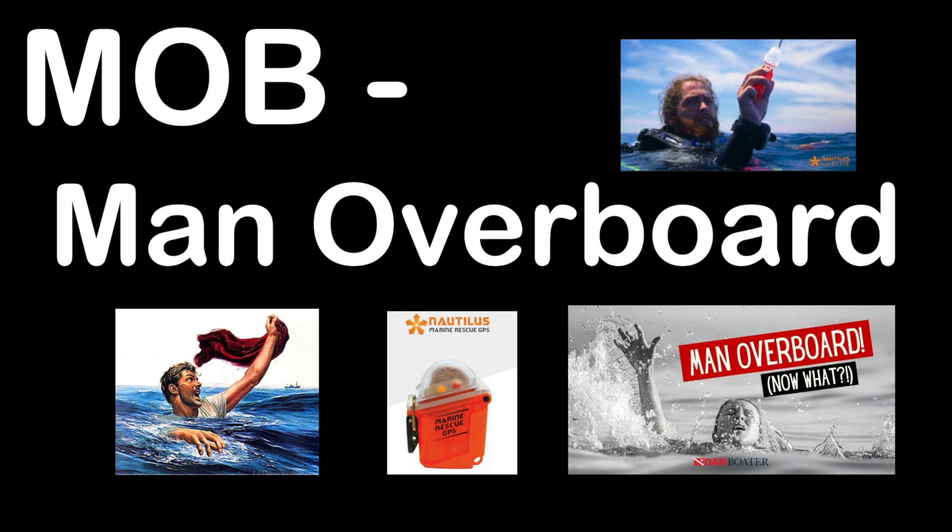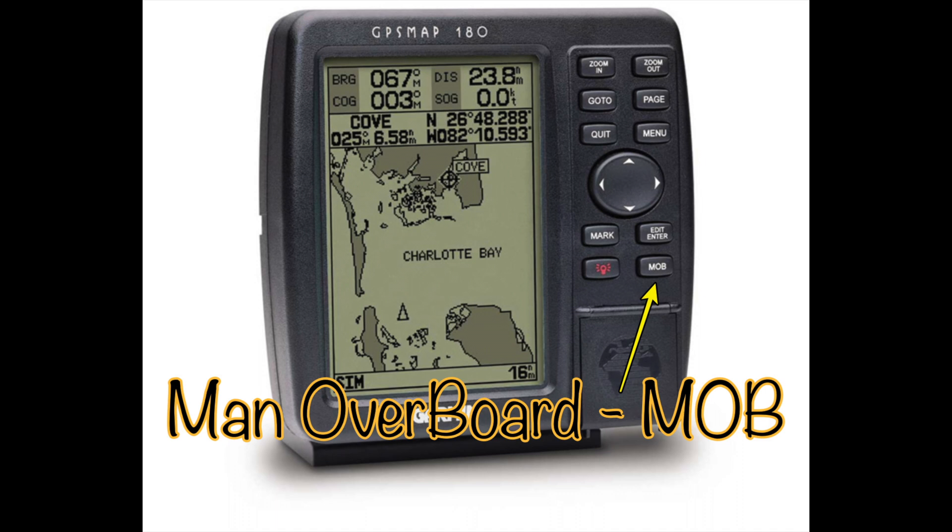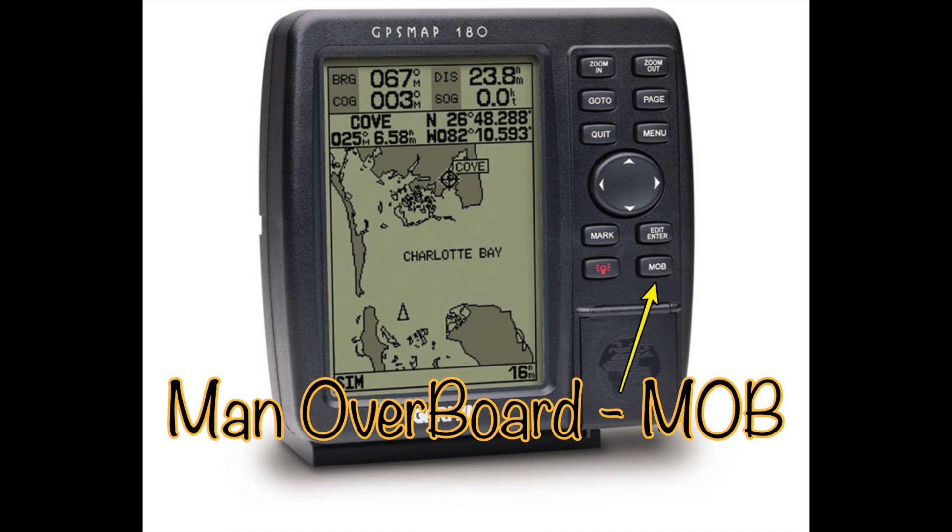MOB is a term used in the marine world to indicate a man overboard, either as a distress signal or to mark a particular spot. This can be used verbally over VHF or HF radio, done digitally using the DSC system with the prefix 972 indicating man overboard, or you can use the MOB key on GPS units to quickly mark a position.